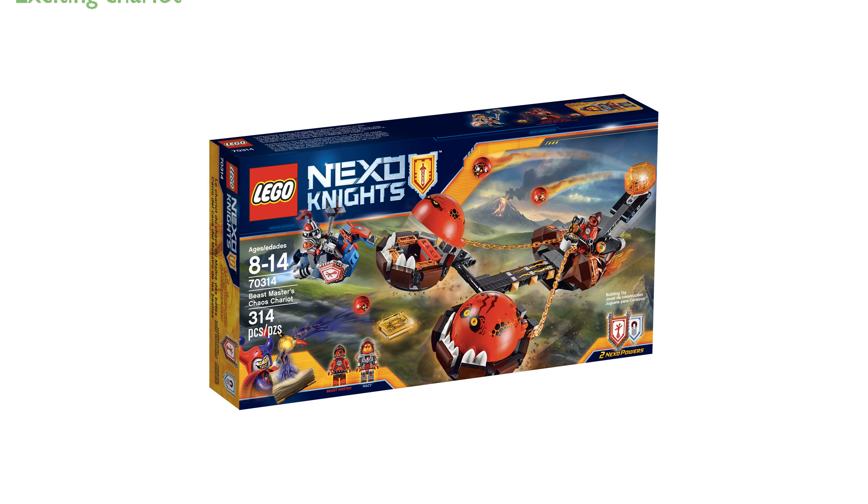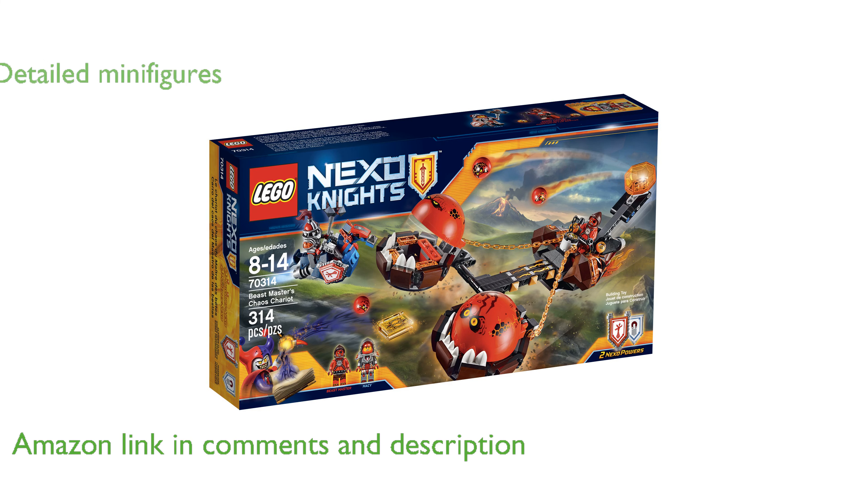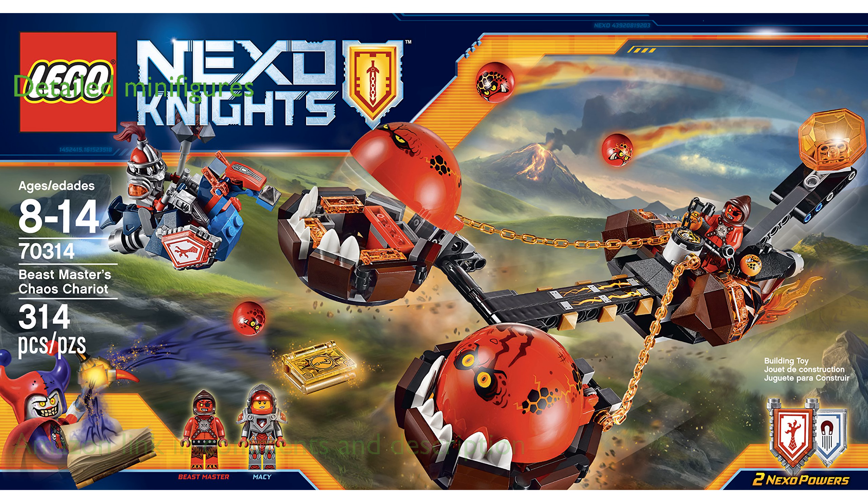The LEGO Nexo Knights Chaos Chariot is an exciting playset that features a unique, chomping chaos chariot driven by the Beastmaster. This set includes two detailed minifigures, Beastmaster and Macy Halbert, each equipped with their own distinct weapons and accessories.